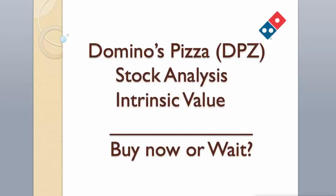Hi guys. Today we will analyze Domino's Pizza stock and calculate its intrinsic value using two different valuation models.